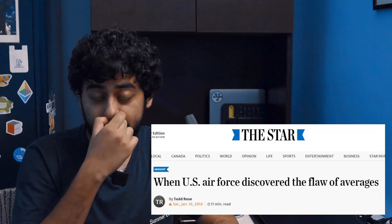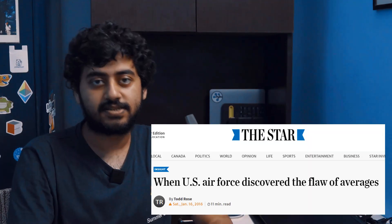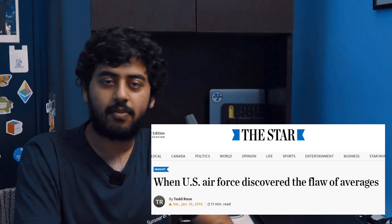Today's video is actually based upon an article that came out in the Star, and I will put a link to that in the description where you can read about it in detail.